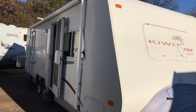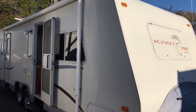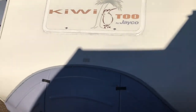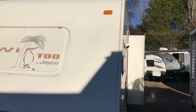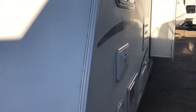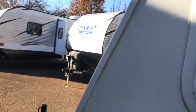The first RV is a Kiwi Too by Jayco. I'm going to walk around and see if I notice anything that stands out. I do like the aerodynamic design of the front as opposed to a squared-off flat front. The seals on the outside look to be in pretty good condition, and it looks like they've had some silicone added at one point.